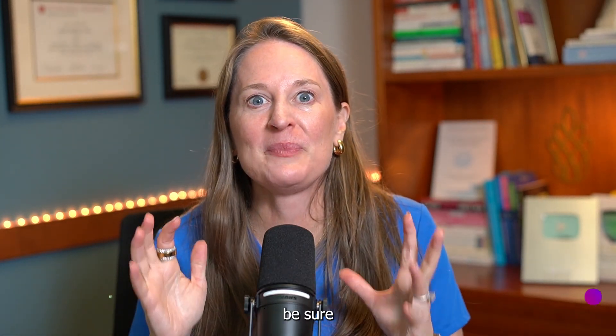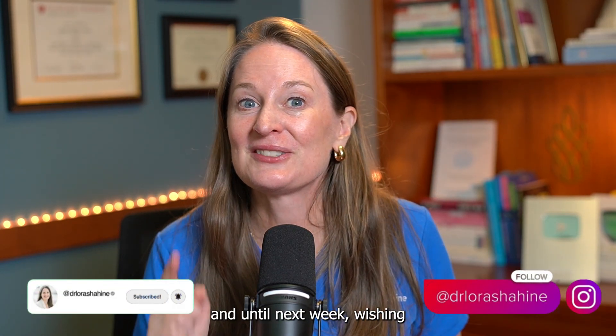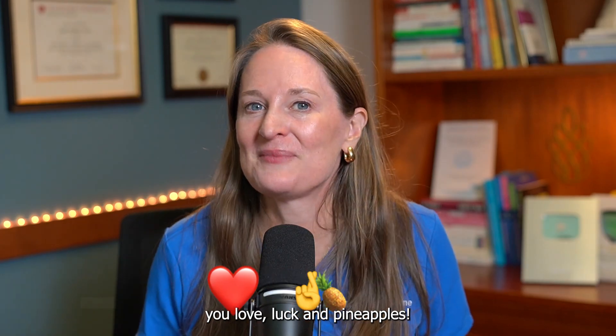Like this video if you learned something. Be sure and follow this channel for my weekly videos all about reproductive health. And until next week, wishing you love, luck, and pineapples.